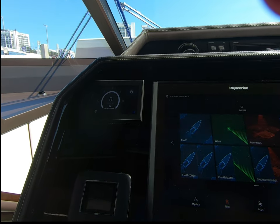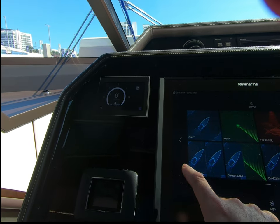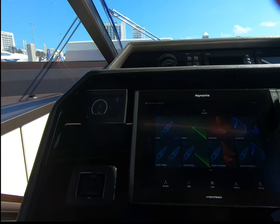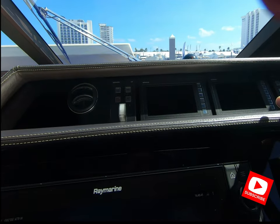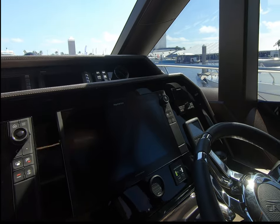Engine displays — you can scroll through. You can have FLIR with this. It's a new boat so they definitely haven't configured any of it, but basically you can have whatever you want split between whatever screens you want. These are engine management displays, and joystick control.